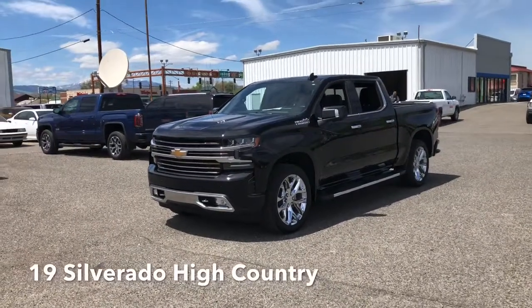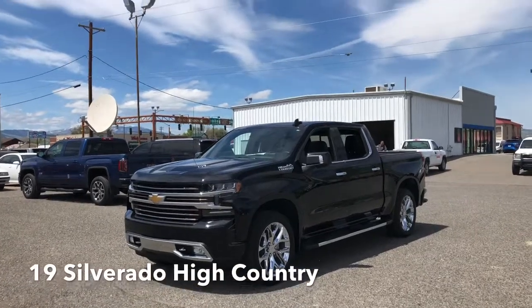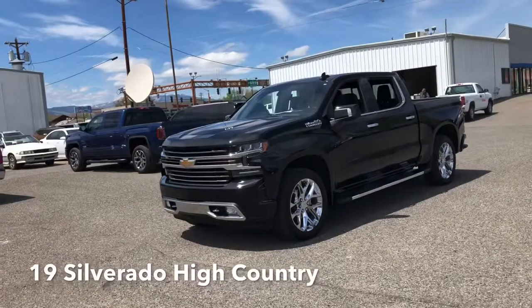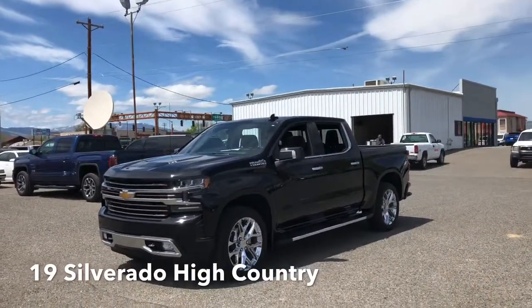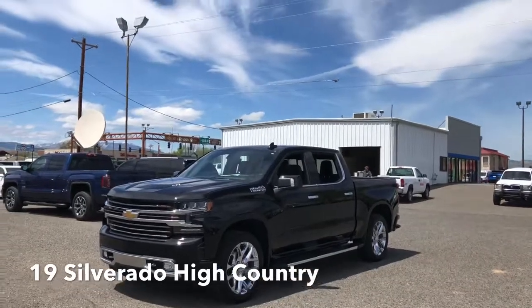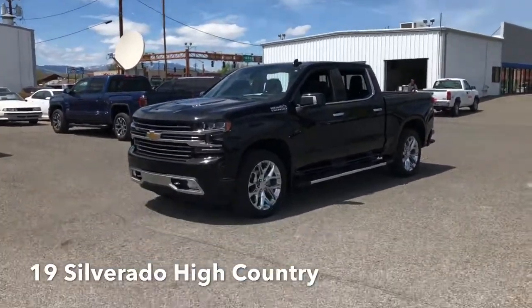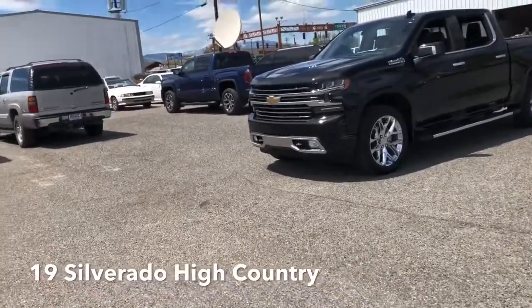Hey, good afternoon everybody. Dave Lundberg coming to you from Danny Manhole Chevrolet Buick and GMC in beautiful Cody, Wyoming. Just want to let you guys know our shop is open Monday through Friday, 8 to 5, for all your service needs. Another beautiful day here in Cody — sunshine, light breeze, few clouds in the sky. We're gonna get right after it today, guys, because this truck is special and it is awesome.